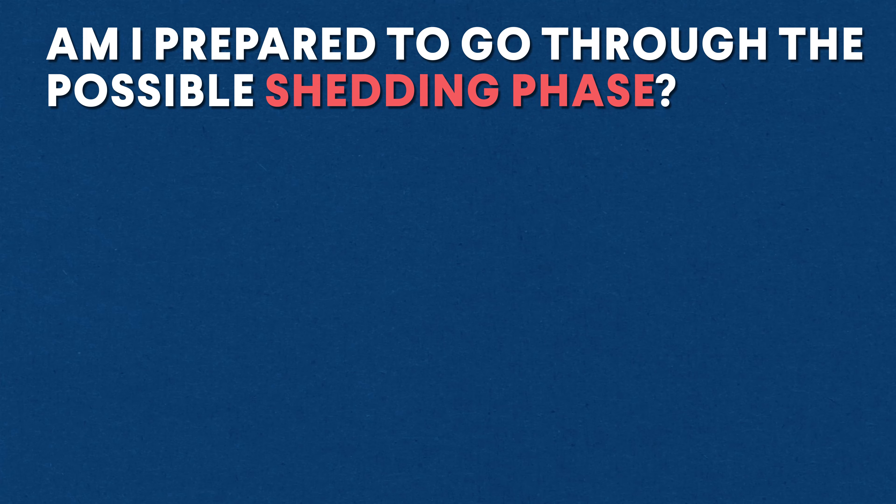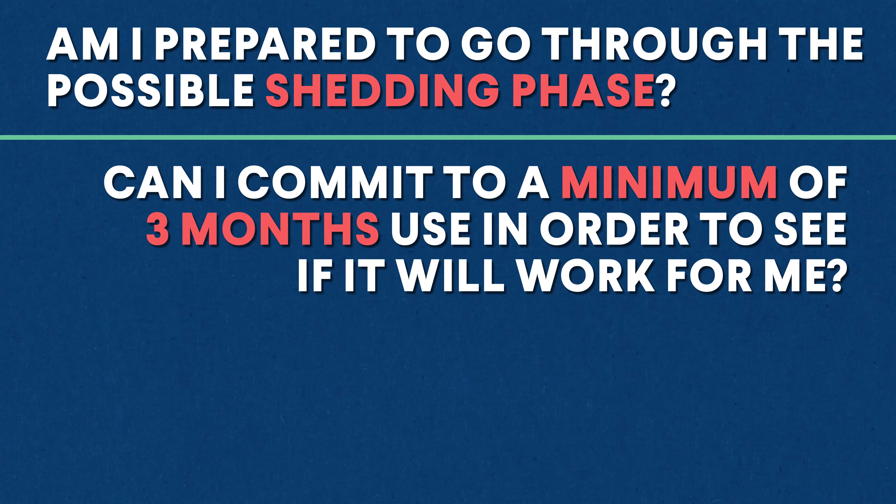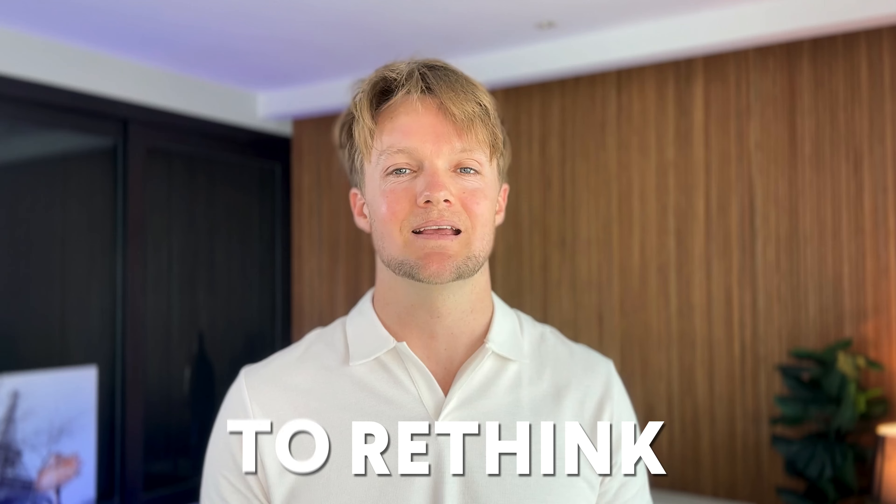Before you even start treatment, ask yourself these questions: Am I prepared to go through this possible shedding phase? Can I commit to a minimum of three months' use in order to see if this will work for me? If I see it does work, will I be prepared to continue this treatment indefinitely? If you answer no to any of these questions, you might want to rethink starting Minoxidil in the first place.